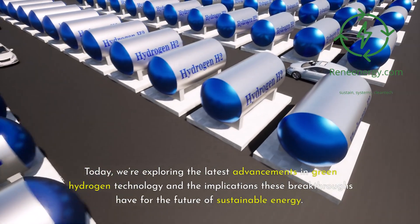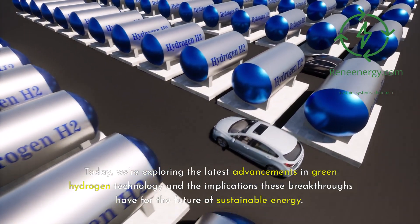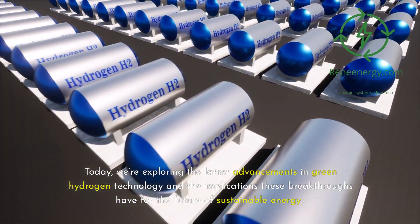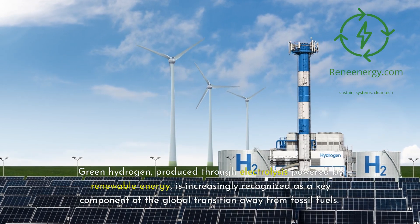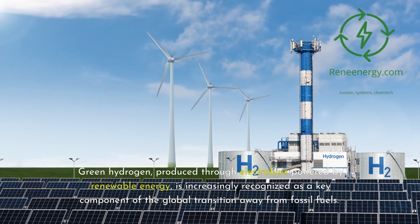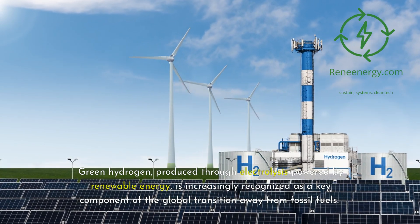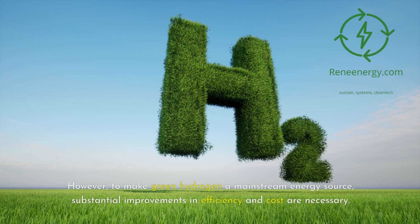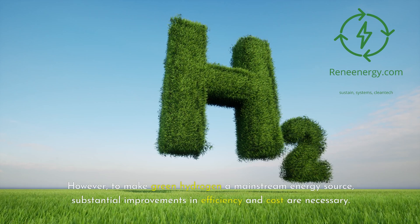Today, we're exploring the latest advancements in green hydrogen technology and the implications these breakthroughs have for the future of sustainable energy. Green hydrogen, produced through electrolysis powered by renewable energy, is increasingly recognized as a key component of the global transition away from fossil fuels. However, to make green hydrogen a mainstream energy source, substantial improvements in efficiency and cost are necessary.